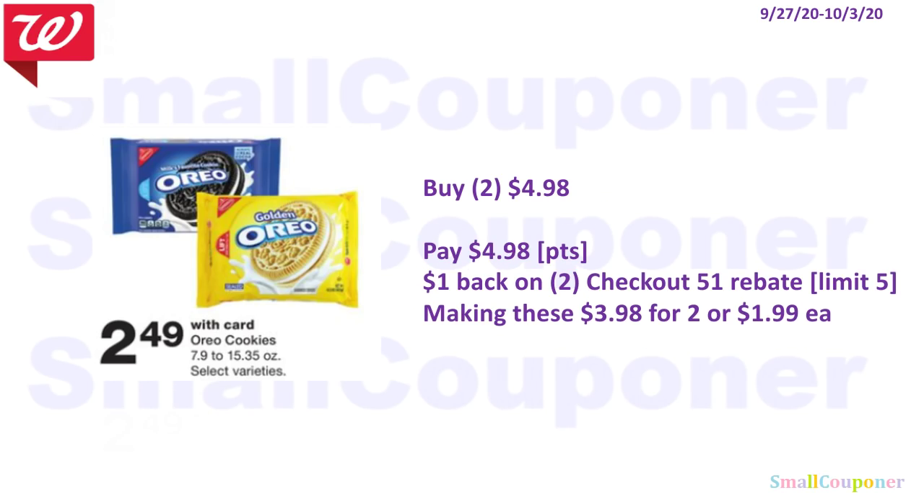The Oreos are $2.49 each. Buy two for $4.98 — you can use your points. There is a $1 back on 2 Checkout 51 rebate, limit of 5, making these $3.98 for two, or $1.99 each.